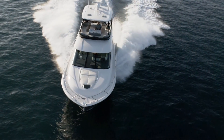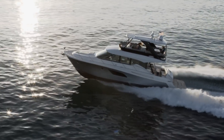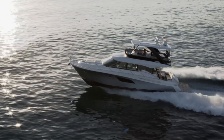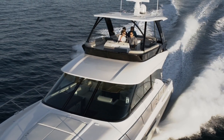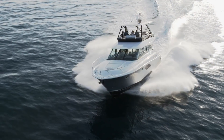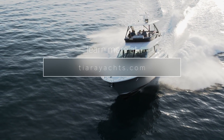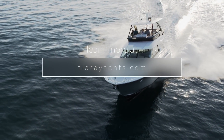Powered with Volvo IPS 950s, the F-53 cruises strongly at 29 miles per hour for 313 miles. For more information about this model and the other yachts in the Tierra lineup, please visit us at TierraYachts.com or stop by your local factory-authorized Tierra dealer.